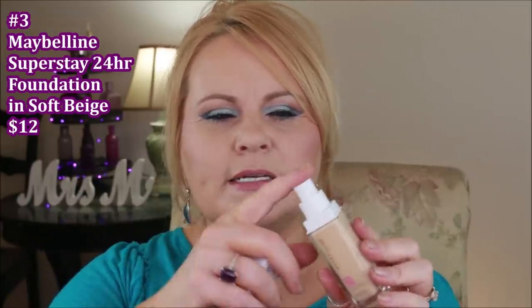My number three spot goes to the Maybelline Superstay foundation. I have this one in light beige, which is a little too pale for me in summer when I'm tanning, but I've really been enjoying this one. I love that it comes in a glass jar with a pump — fantastic coverage foundation. When it says 24 hour and Superstay, I won't make that claim, but if you have an event outside where it's going to be really hot and you feel like you're going to be sweating, this will get you through the day. It's such a nice foundation for mature skin because it doesn't show texture or settle into fine lines.